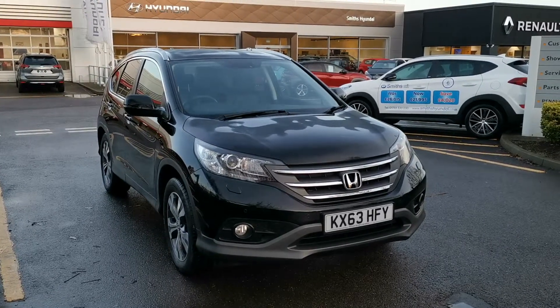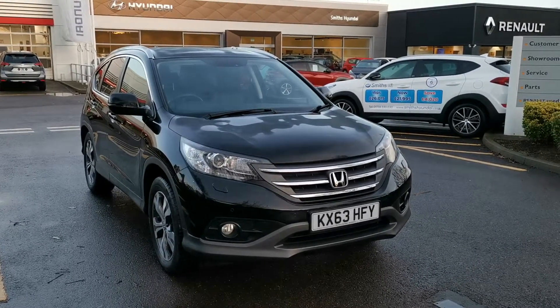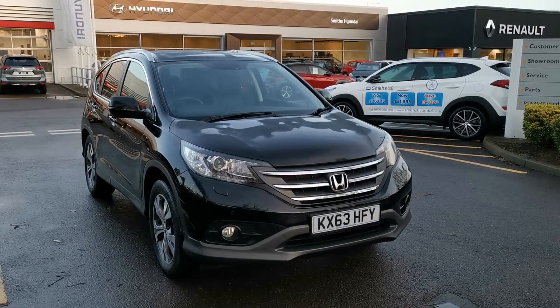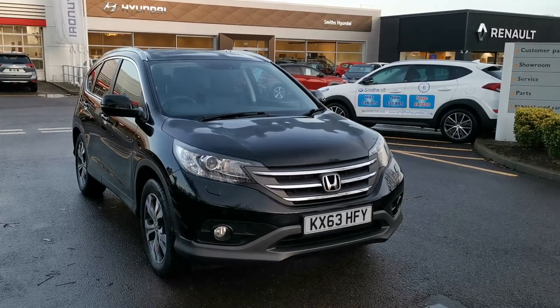Hello and welcome to Smith's Hyundai in Peterborough. I'm just going to introduce you to this 2013 Honda CR-V. This is the EX version — a 2.0-litre petrol automatic. Very, very low mileage, under 24,000 miles, and it's just come in part exchange to us.